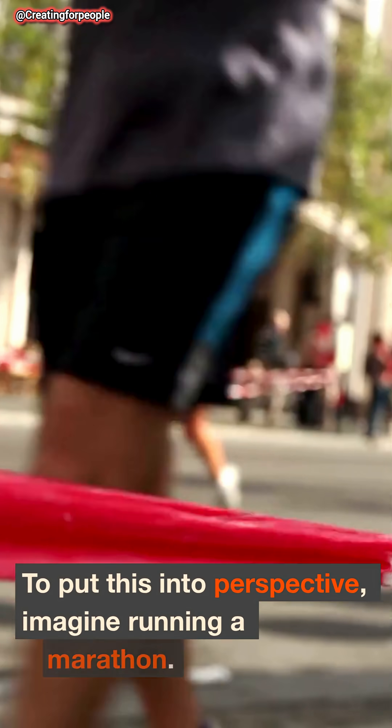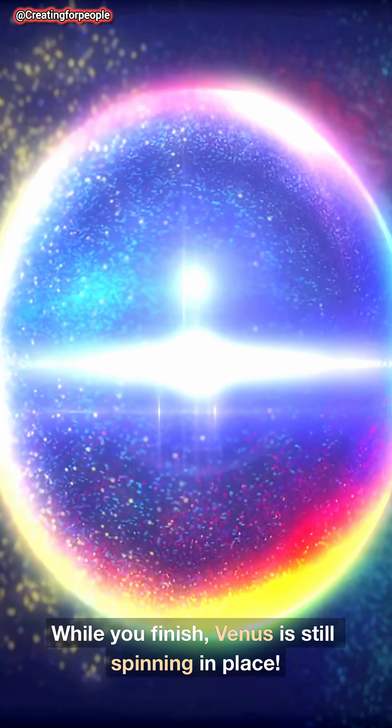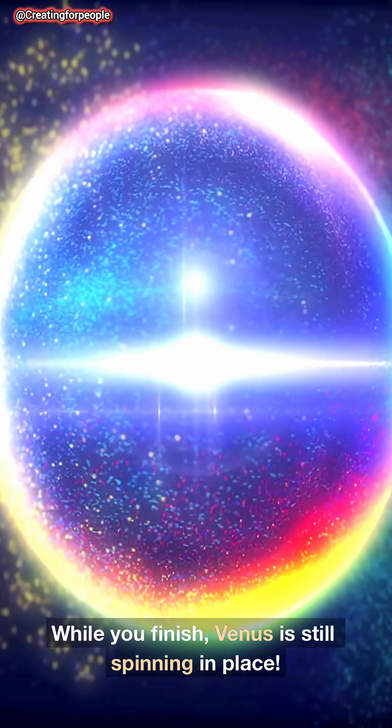To put this into perspective, imagine running a marathon. While you finish, Venus is still spinning in place.